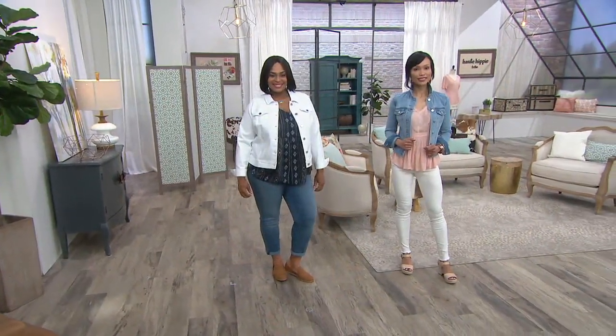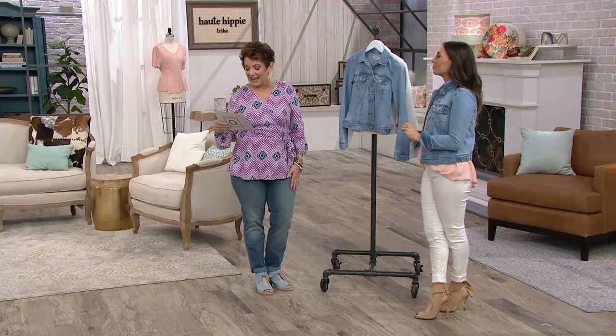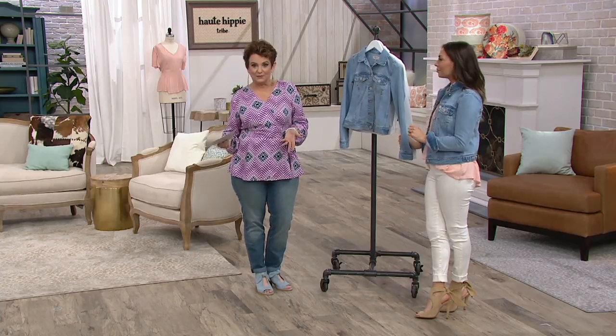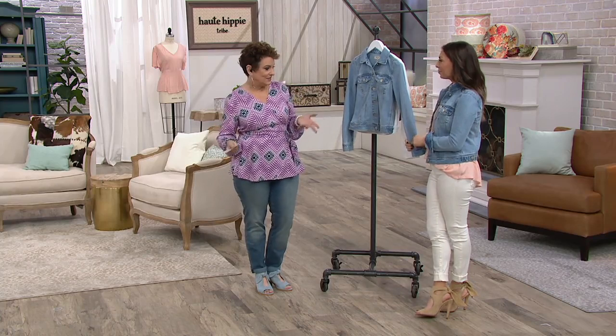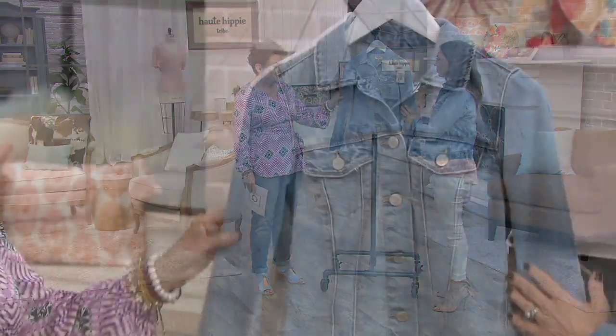This is called the Lottie Denim Jacket. It's brand new. Just like we've seen with some of our other styles, that price is going up at the end of the day. So it's $71.64 now, going up to $78.75 at the end of the day, and we do have four easy payments of $17.41.